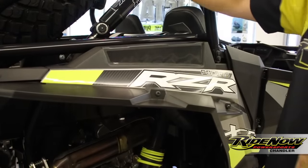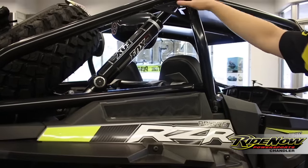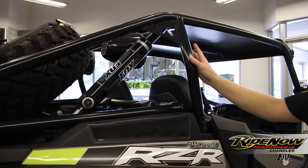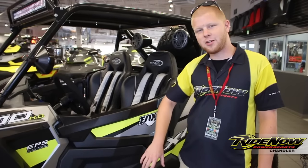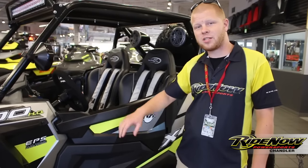Your AZP rear bumper is going to mount right to your AZP custom cage. This cage is going to be much, much stronger than your factory cage as well as allow for toy hauler fitment. These Polaris door loads are going to keep debris out and keep you safe inside.